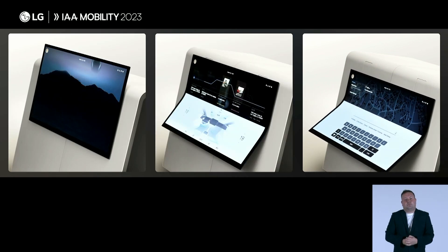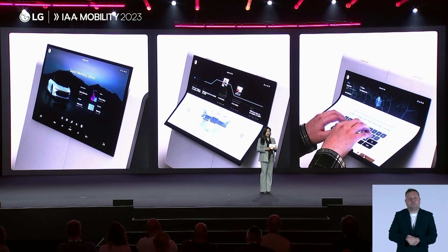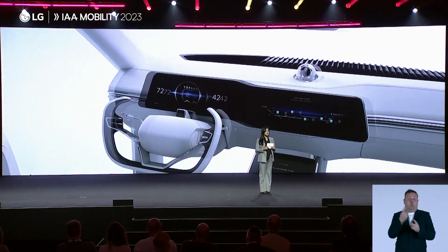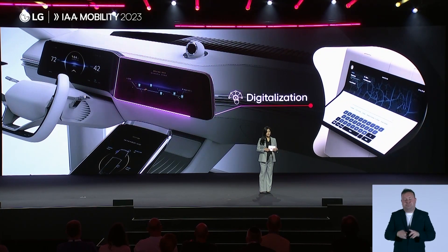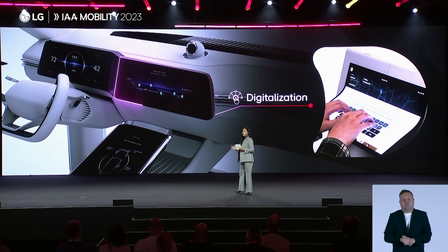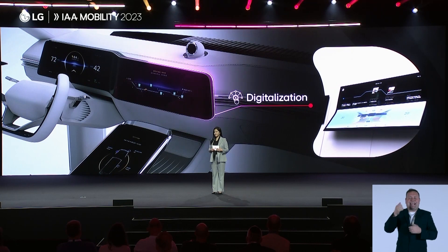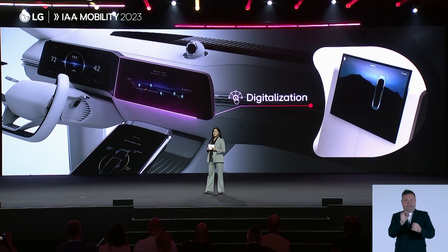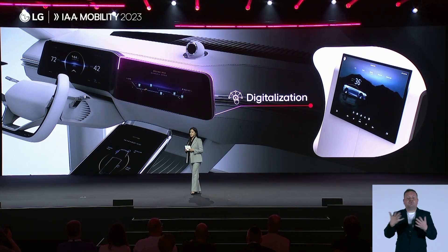We employ various approaches to leverage specialized mechanical structures and HMI, each optimized for specific situations within the vehicle. All cockpit interfaces will be digitalized with seamless integration of features and UX. Users will explore a wide selection of contents tailored to their specific interests and preferences. At present, LG is working on several major projects in the area of connected infotainment systems.